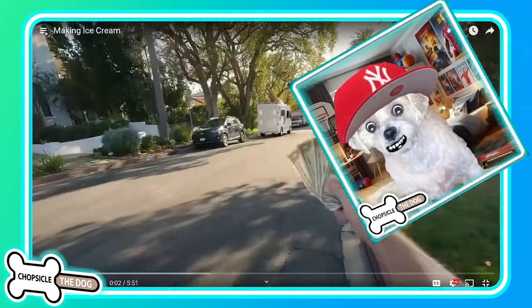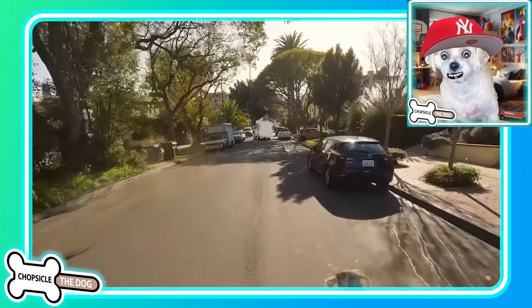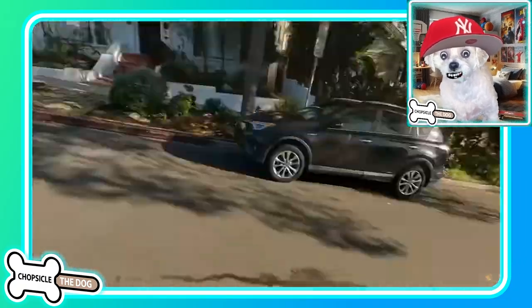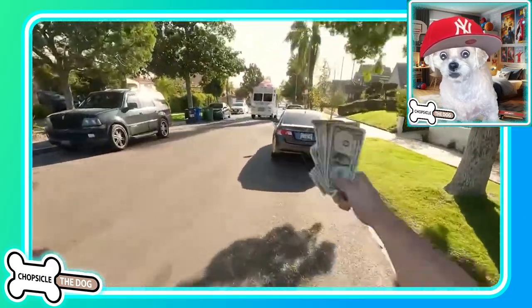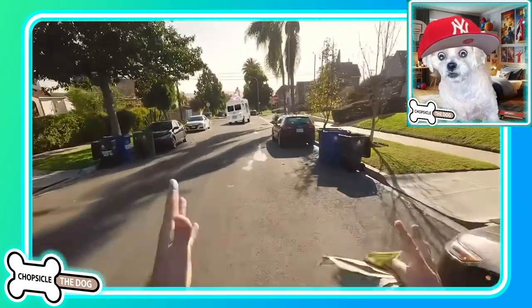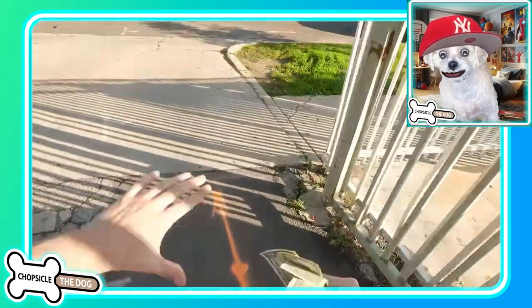I'm Chopsicle the Dog, and this is Making Ice Cream by Buttered Side Down. Buttered Side Down makes the best first-person hilarious videos. They are clever and creative, and I've enjoyed every single one I've ever watched. So this is going to be amazing.